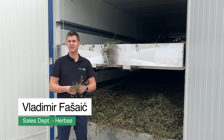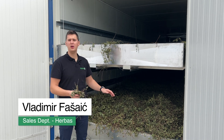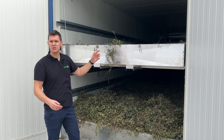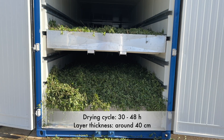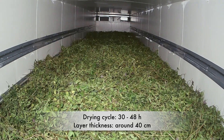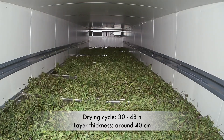We filled it up with mint on two levels — one on the floor and one in the boxes above, which are designed as drawers. The drying cycle, as our first tests show, lasts from 30 to 48 hours. The layer thickness was around 40 cm high.